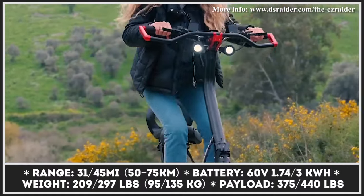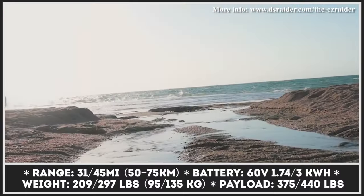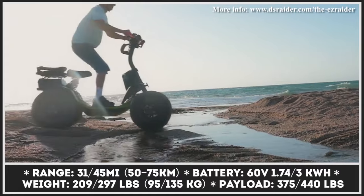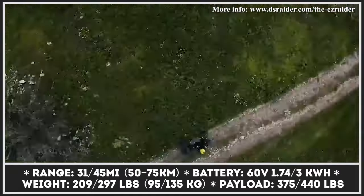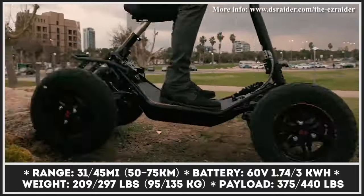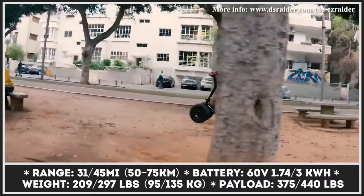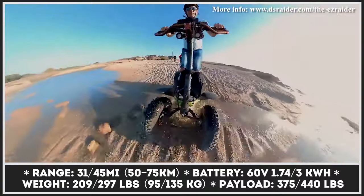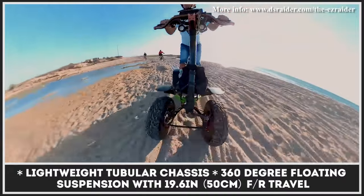The EZ-RAIDER is offered in three modifications — LW, HD2, and HD4 — differing in number of electric motors, size, payload capacity, and performance specifications. Regardless of the chosen modification, you get a scooter based on a lightweight tubular frame with a 360-degree floating suspension that has 19.6 inches of travel in the front and rear.